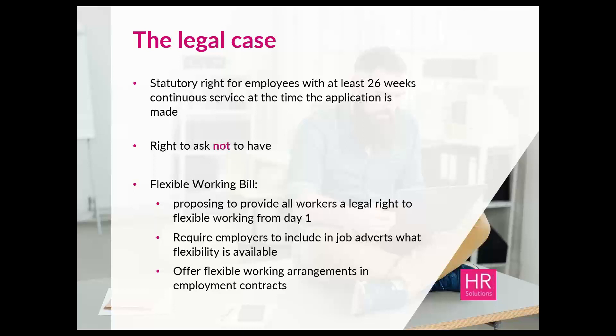Looking to the future, we could still see changes to existing rights. There is currently a flexible working bill going through parliament which, if passed, proposes to provide all workers a legal right to flexible working from day one of employment. It would require employers to include in job adverts what flexibility is available, and also require employees to be offered flexible working arrangements within their employment contracts. Because of the pandemic, many businesses have shown they can work flexibly and support remote working, so we will likely see developments in this area.